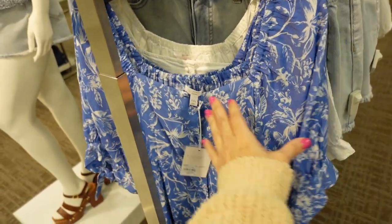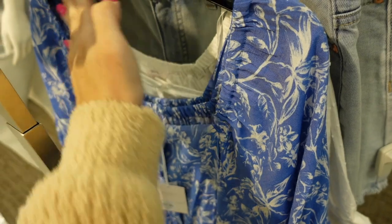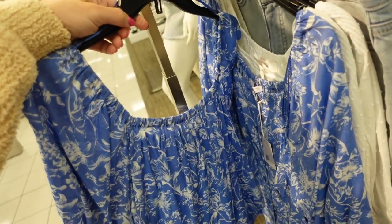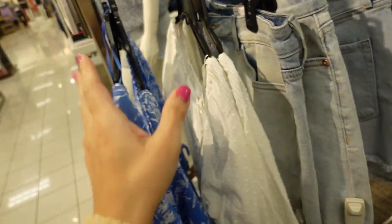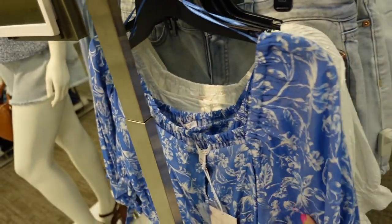New print in this square neck button-down top from Lauren Conrad. It has that square neckline with elastic, full button-down, a little tie detail on the sleeve, and squared in the back. Now comes in this blue and white floral — we also saw the white Swiss dot and a few other colors. Regularly $48, on sale for $34.99.